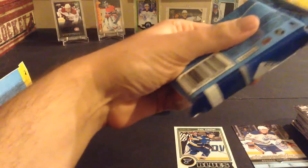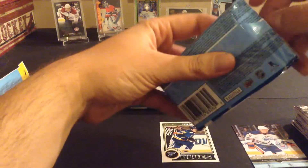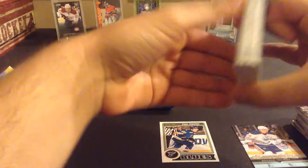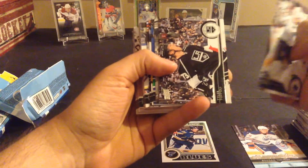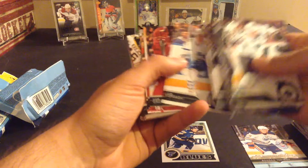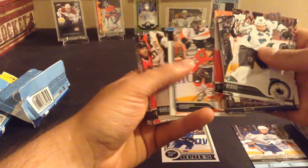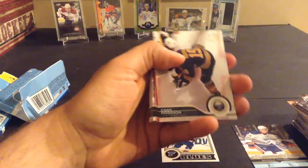I'll just cut these open — it's easier. Another one of these spacers. I don't know what these are — I guess it's for tamper-proofing. Brent Burns, Tyler Toffoli, Mason, Versteeg, Kopitar, Purcell, Steen, Staal, Sedin, Morrow, Mitchell, Komarov, Gagne — another nice picture. Nyquist. We have something OPC here, so I'll put that in the back. Looks like an OPC rookie.